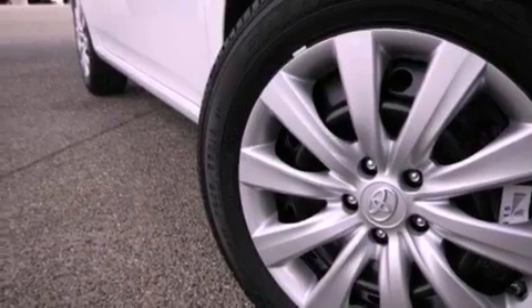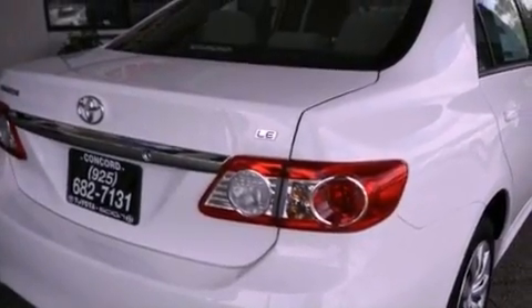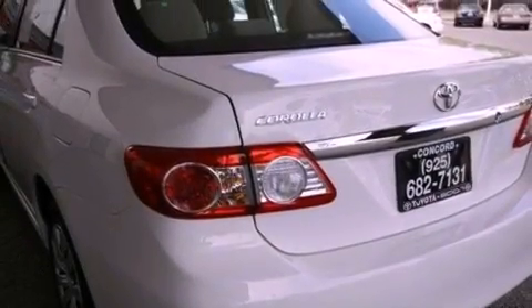Features include a split-folding rear seat, cruise control, a rear window defroster, a CD player, a passenger side vanity mirror, traction control, an anti-lock braking system, side impact airbags, a keyless entry system, and air conditioning.